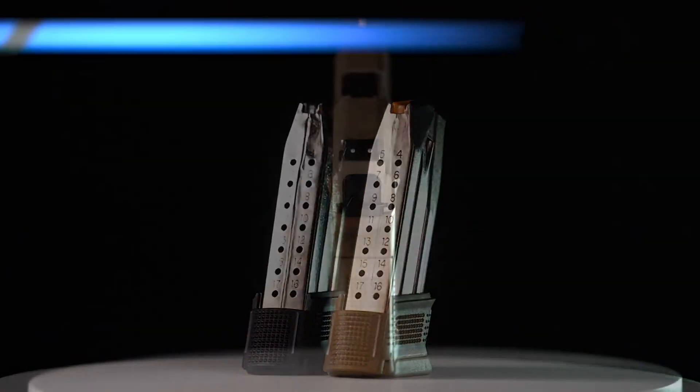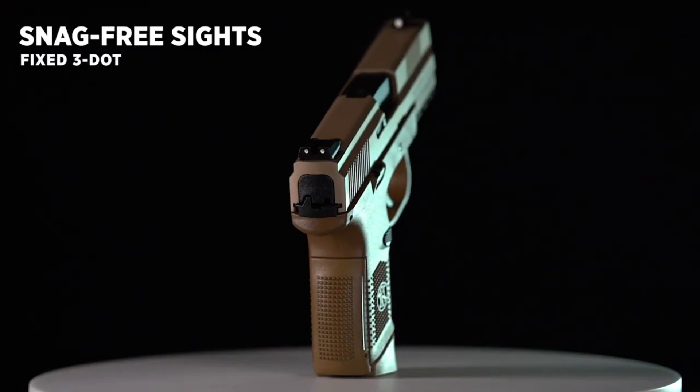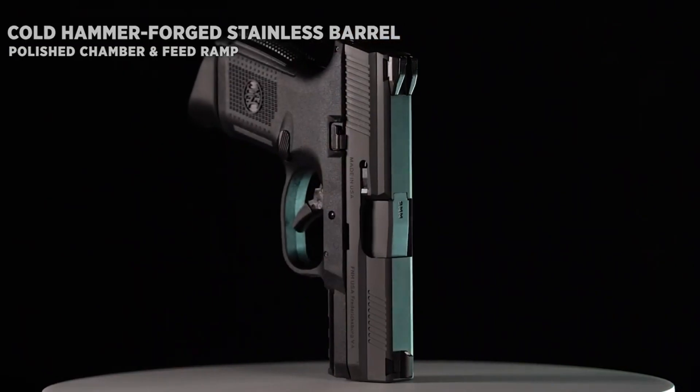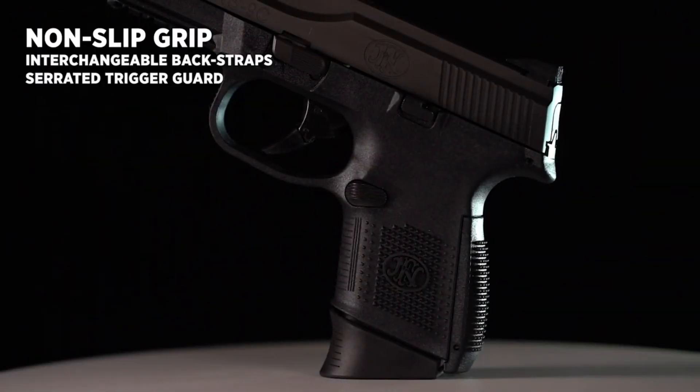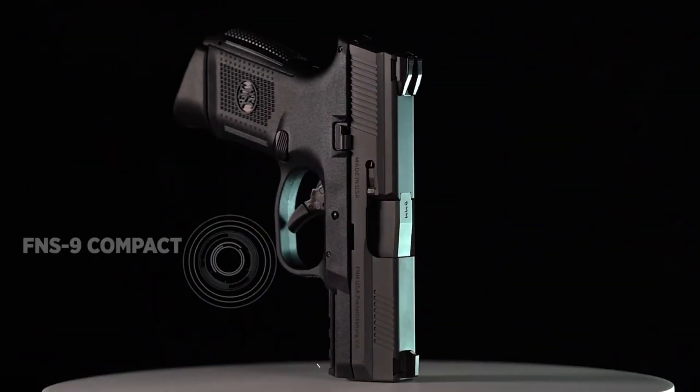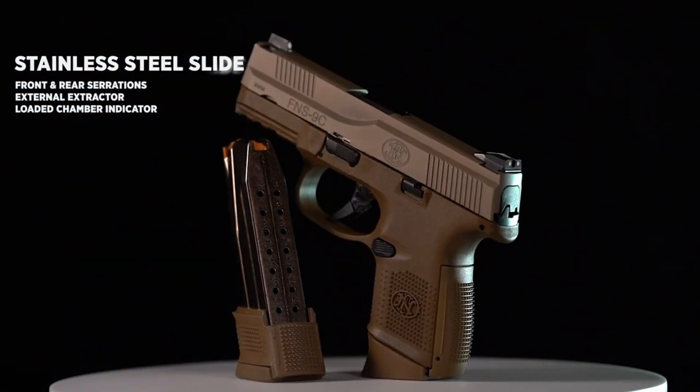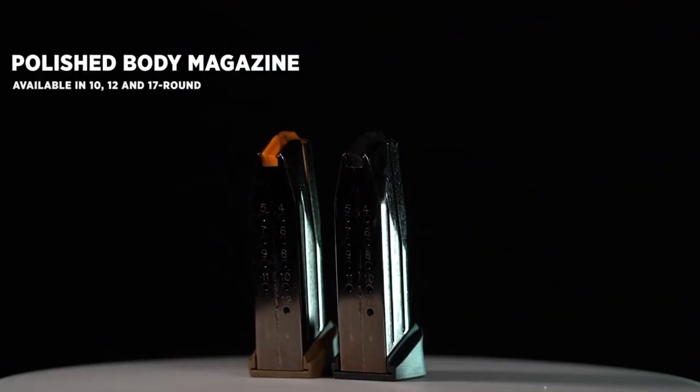The FNS 9 Compact boasts a crisp trigger pull and three-dot sights for quick and precise target acquisition. Whether for everyday carry or as a backup firearm, the FNS 9 Compact delivers reliability, accuracy, and confidence. Experience the versatility and performance of the FNS 9 Compact and carry with peace of mind.